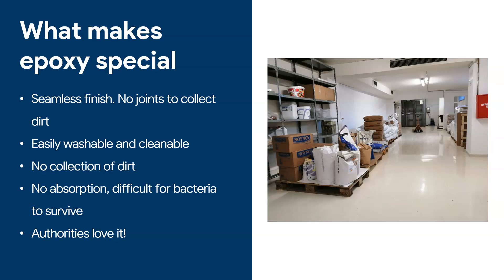The second point is that epoxy is easily washable and cleanable — epoxy does not absorb dirt, especially with a self-leveling floor. And because this floor cannot absorb anything, bacteria cannot survive. Obviously when food falls on the floor it will get dirty, but if the floor could absorb the food — like a concrete floor — that becomes a source of bacteria and contamination. This is why authorities love epoxy flooring.